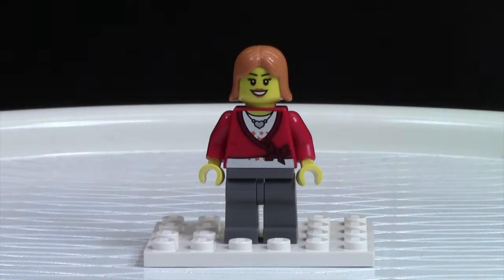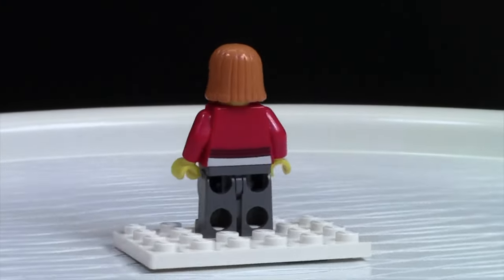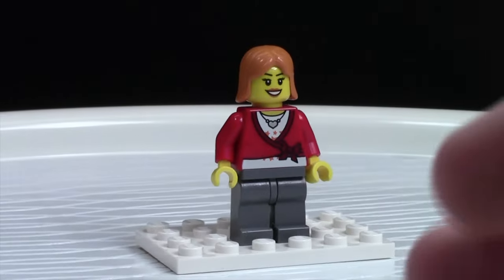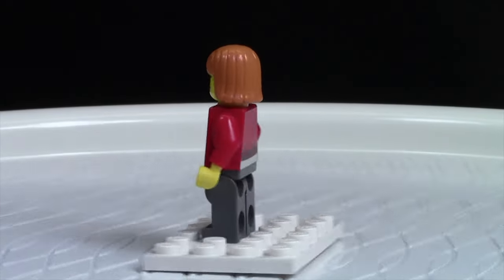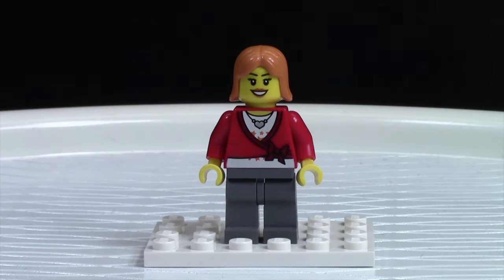This is Emma, Oscar's wife. As you can see she has grey pants on as well as a nice shirt, because she has to dress nice to make up for her husband Oscar. She's got a smile on her face, which is sometimes hard to do when she is married to Oscar. And then as you can see she has some orange hair, just like the character in the show.